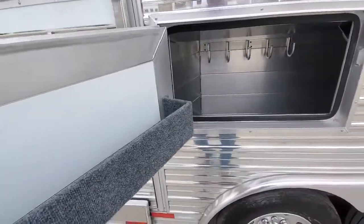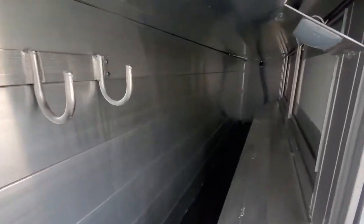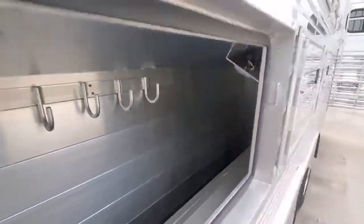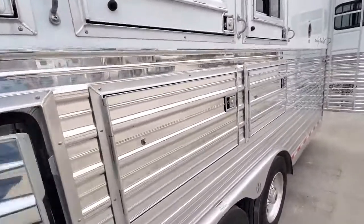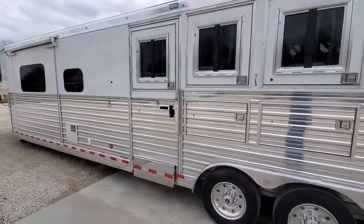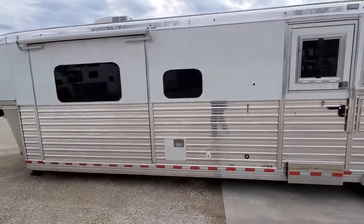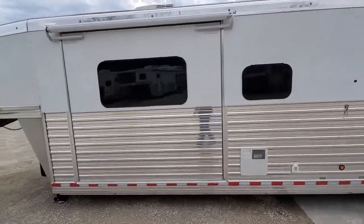Manger's under three stalls in this trailer. Escape door. Bloomer uses frameless windows, which are really nice.